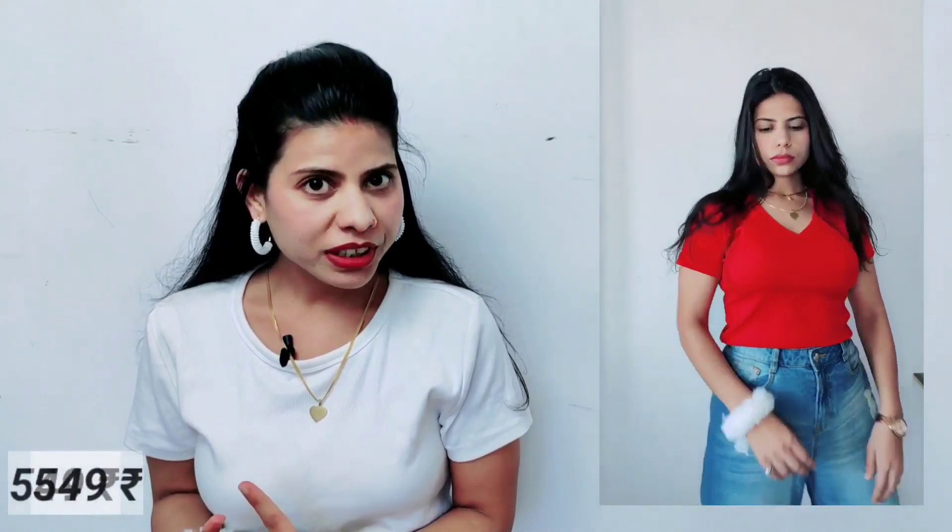The third item on the haul is this Maroon Color V-neck Crop Top with regular sleeves. It's a very simple top. If you talk about the material, this top is pure cotton — very light and soft. Its actual price is Rs. 999 and I bought it after discount for Rs. 549. This top is the Sassfraz brand and I ordered it in S-size, which is perfect for me.